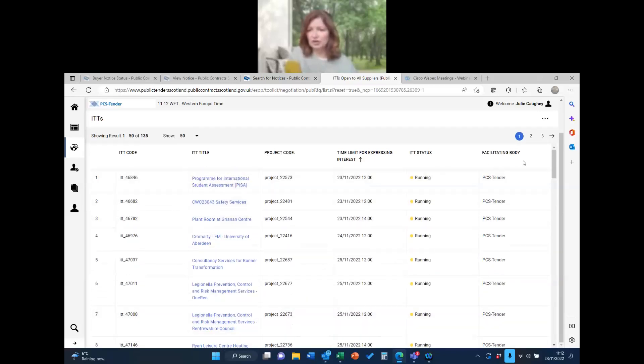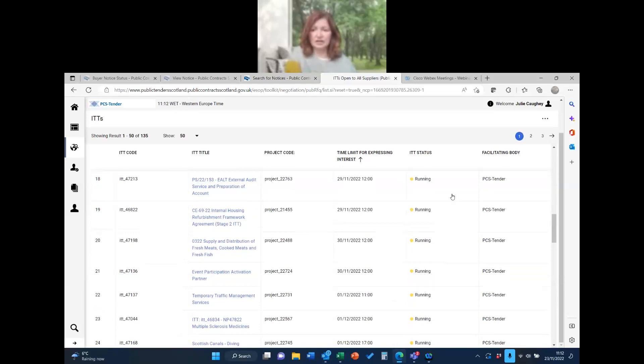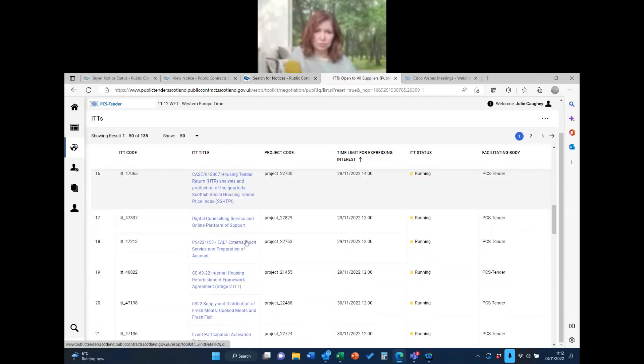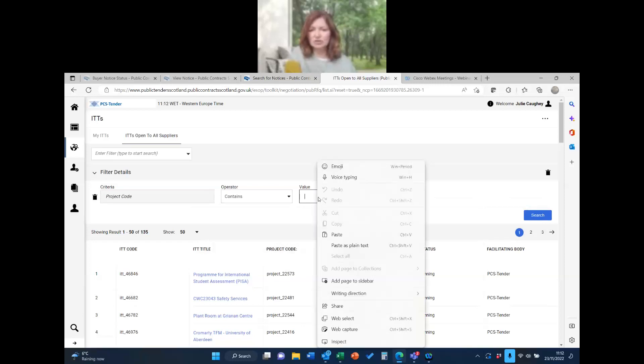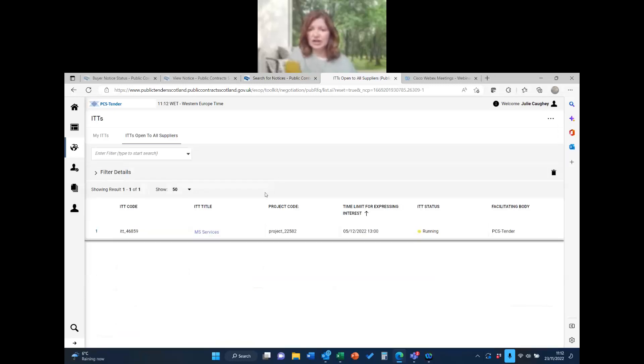There are lots of different ITTs listed, and very unhelpfully there's no column for the buying organisation, otherwise you could just scroll down and look for Greater Glasgow and Clyde. There are 135 results, so I usually use the search first. I selected 'project code' and chose 'contains' rather than 'equals' just in case, then pasted in the number — and it comes up. There is project code 22582 and the new closing date of 5th December is now reflected.